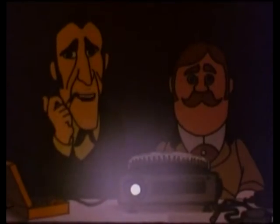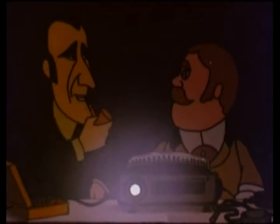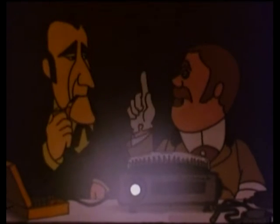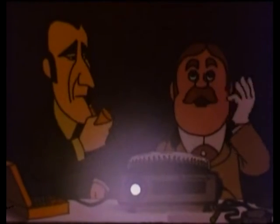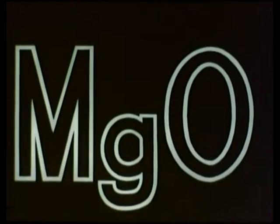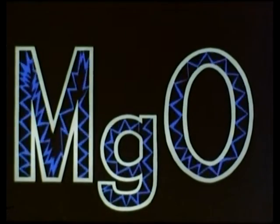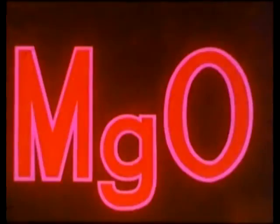We are at a point of particular interest to a medical man — the chemical. And now suppose I were to say M.G.O. Italian Secret Service? Chemical, man, chemical. Magnesium oxide, Holmes. And what do we know about magnesium oxide? Good electrical insulation properties at high temperatures and good thermal conductivity. Add to that availability at the right price, and you see why it is used.